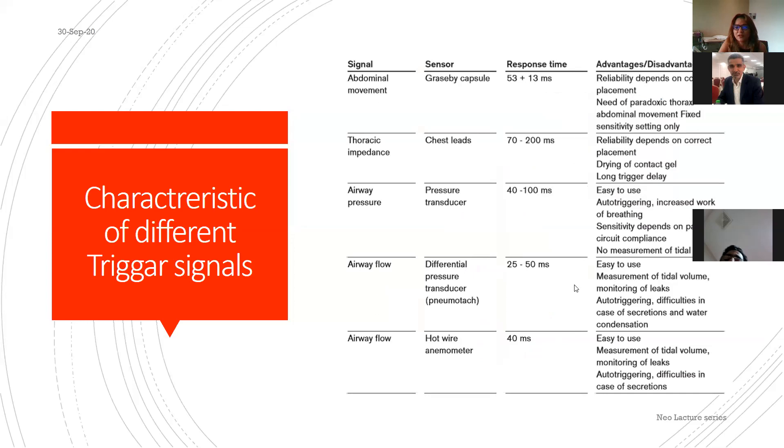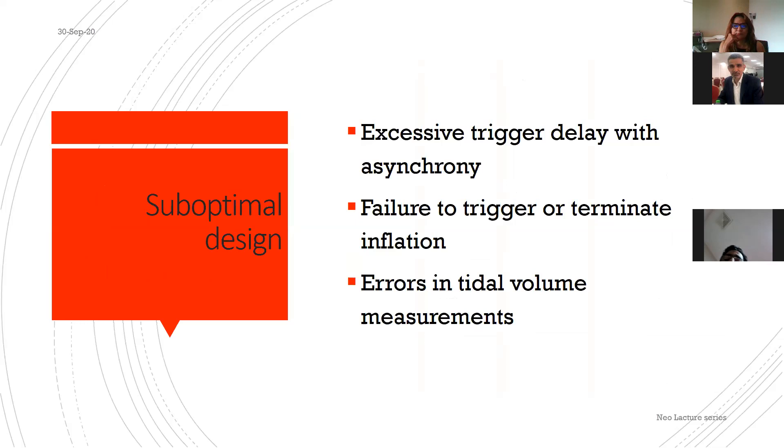Response time is the critical factor. With the hot wire anemometer, response time is 40 milliseconds — it must be less than 100 ms, and the lower the better. Other triggering methods have too long a response time. A suboptimal design can cause excessive triggering, failure to trigger or terminate inflation, and inaccurate tidal volume measurements — all leading to asynchrony.